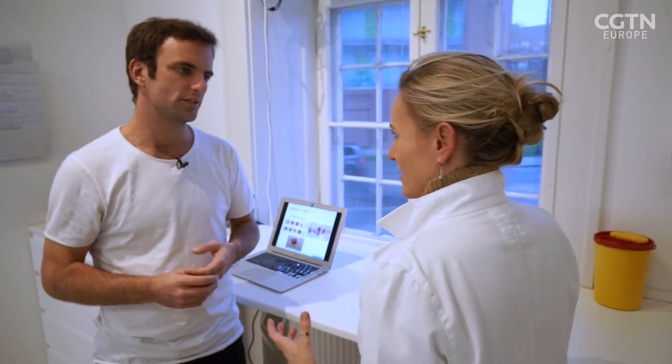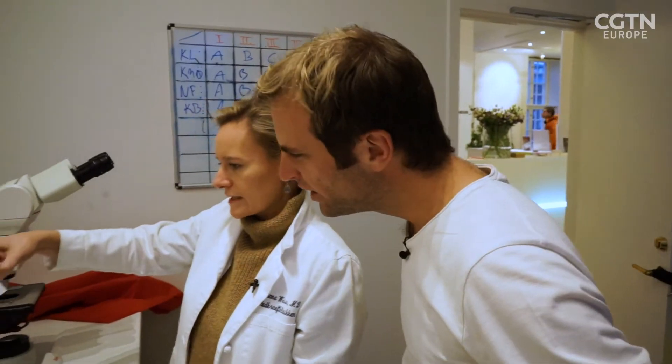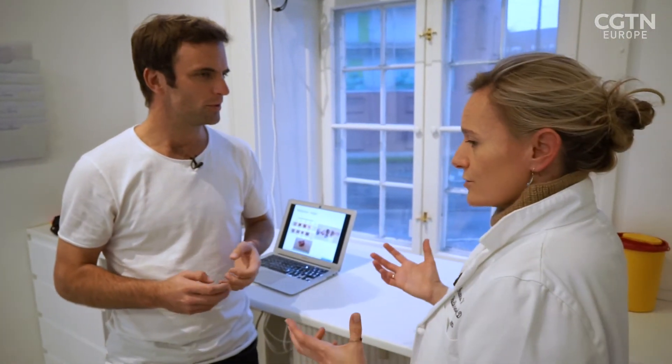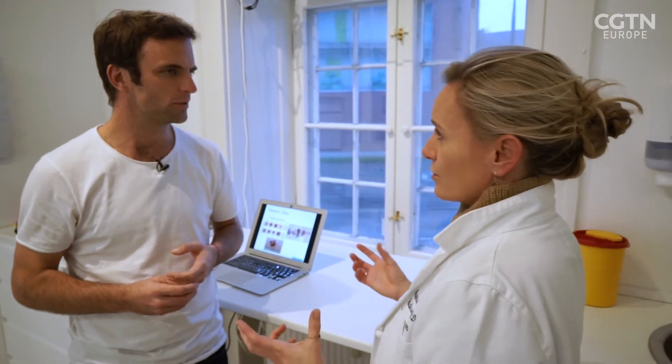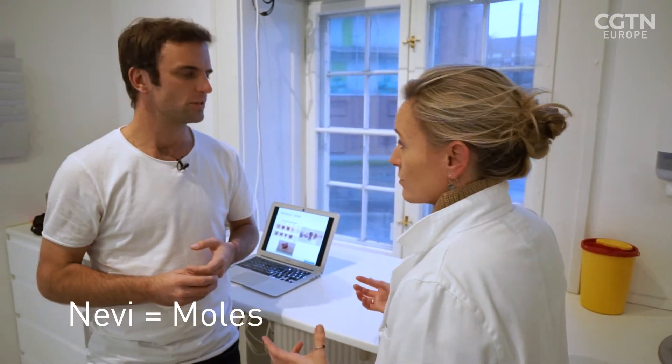The MySkin app is the first of its kind to receive some backing from regulators, so Dr. Weiss is now recommending it to patients. I recommend it to patients who come for a full body check-up, who have multiple nevi, who have what is called dysplastic nevus syndrome, or who just have lots of spots that are really difficult to evaluate, also as a physician.